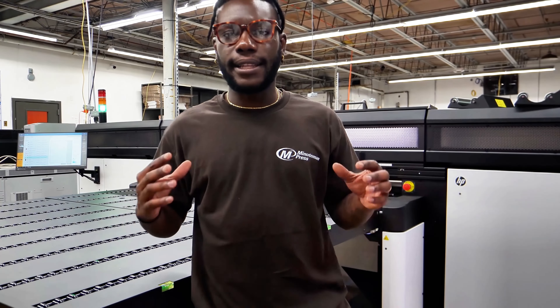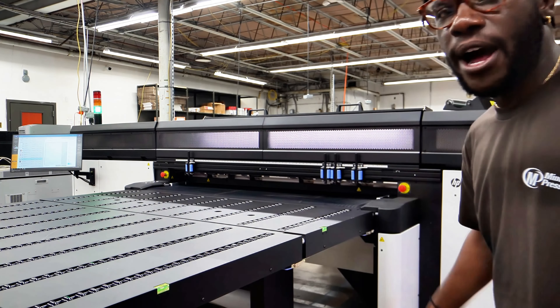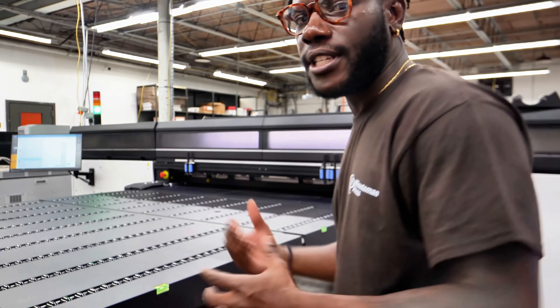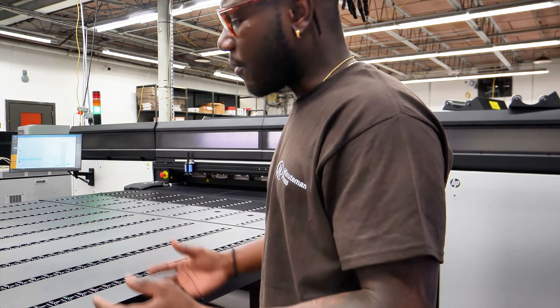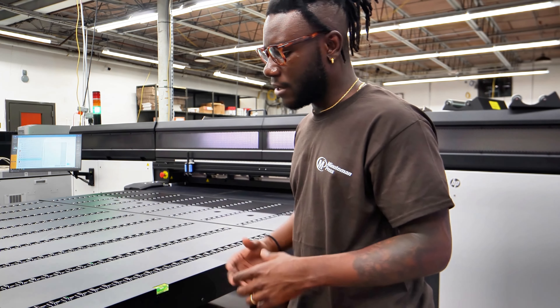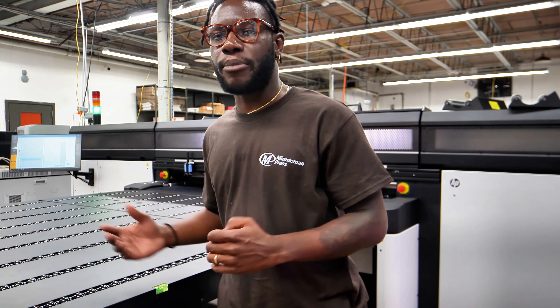One thing that we really pride ourselves on is the ability to get a lot of signage done in a short amount of time. Right here we have our wide format printing machine — it's currently not in use right now, but this thing can fit about a 10 by 10 sheet, and with that it can fit about 8 to 10 items on the sheet, letting you print directly on the sheet quickly and effectively.